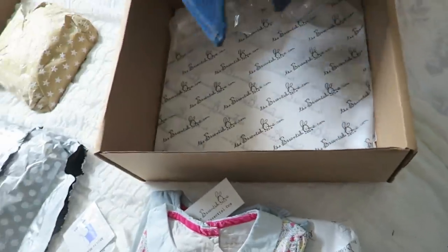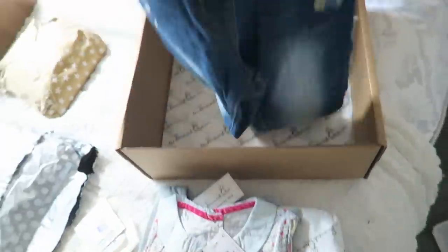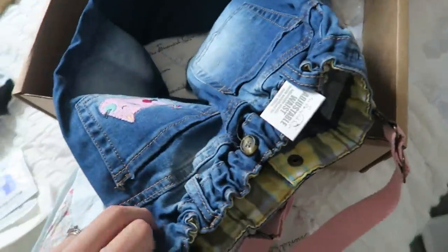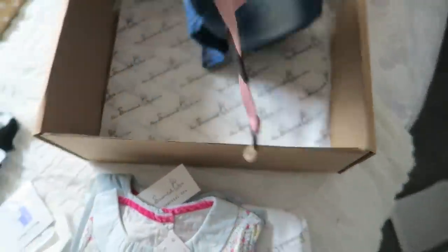Oh my goodness, are these dungarees? Gosh, they look long. And then with a dungaree on the bottom — so cute. And a little cat on the bottom! Lovely stuff from The Essential One. How nice.